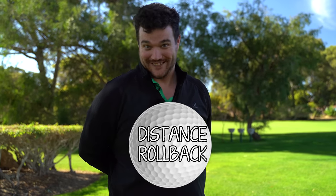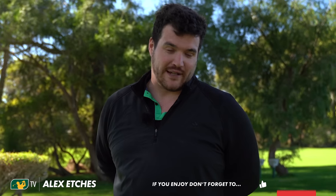Welcome everyone to the distance rollback special experiment. Now we can't hide from the fact that the distance rollback discussion is a huge topic in the world of golf. It's massive. You can't hide from it — it's going to affect everybody by the year 2026.